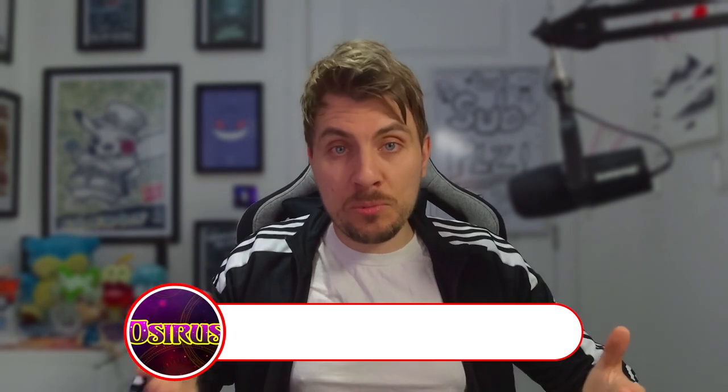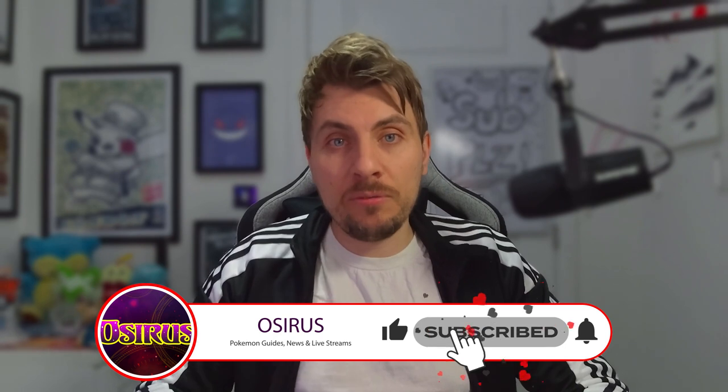Hope you found today's video useful. If you have, please drop a like and do subscribe to the channel for more Pokémon Scarlet and Violet content. I'll see you all in another video very soon — until then, take care of yourselves and bye bye.